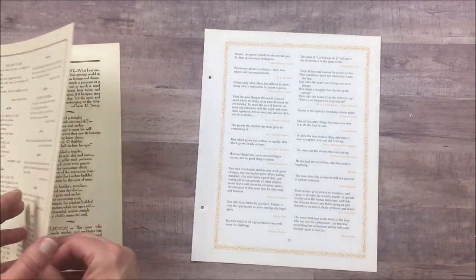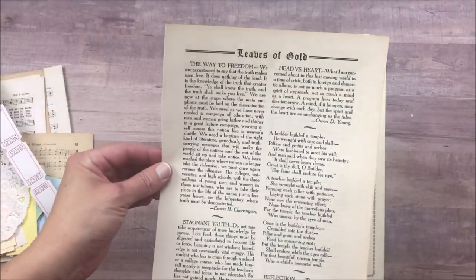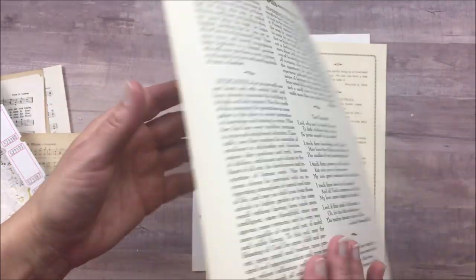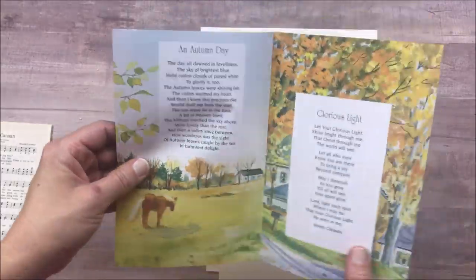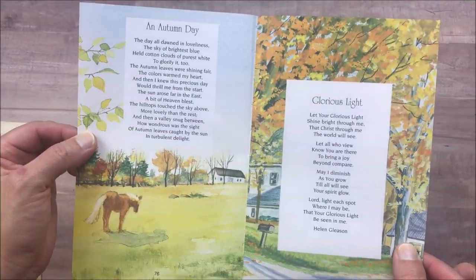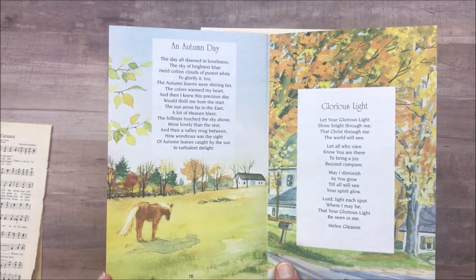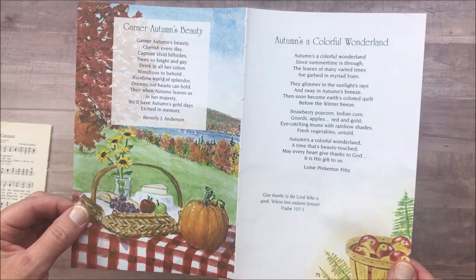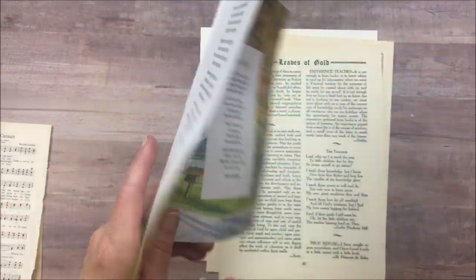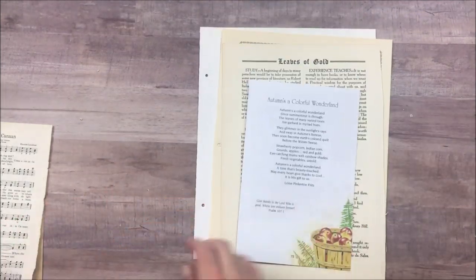There is one book page from Fields of Gold or Apples of Gold, another book page from one of those books, and then this one is the oldest — Leaves of Gold — with some kind of poetry or inspiration on it. I also have a double book page, so you will get two pages of this amazing book with beautiful art. It'll be a surprise which one you get, but I promise they're all beautiful. They're all autumn related, which I thought would be fun for the next couple of months.